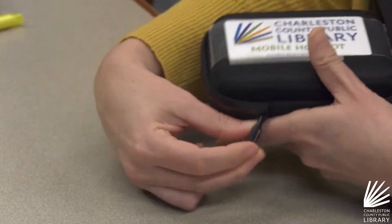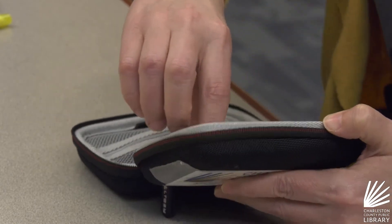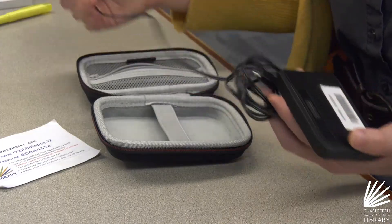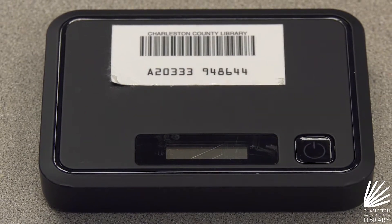And our newest available technology — Wi-Fi hotspots. It's really essential to living in the modern world to actually have access to that resource. The hotspots can be checked out for two weeks at a time.